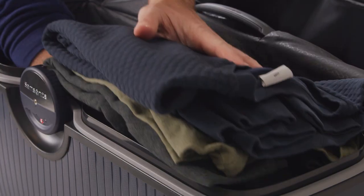The Ibon serves this purpose. Testers find the suitcase convenient to use with the ergonomic handles.